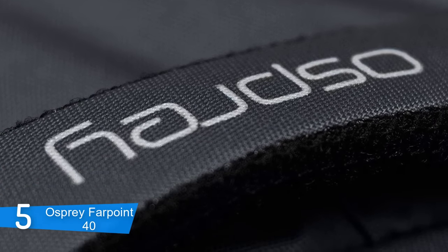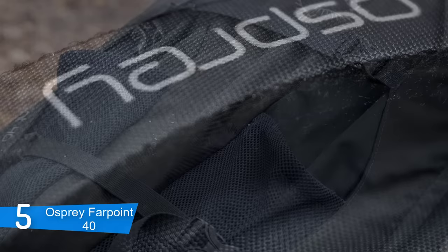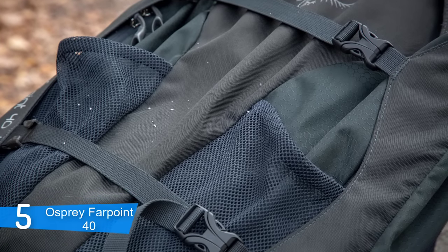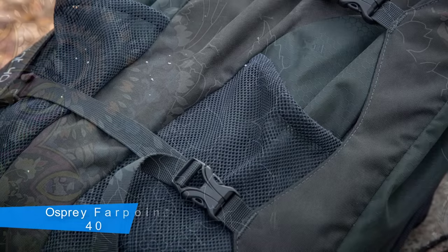A really cool thing about the hip belt and harness system is that they can be zipped all the way down, so when you're being checked by airport security, you can immediately open the whole bag. To conclude, if you're a frequent traveller looking for a versatile bag with large internal capacity, then the Osprey Farpoint 40 is the right one for you.